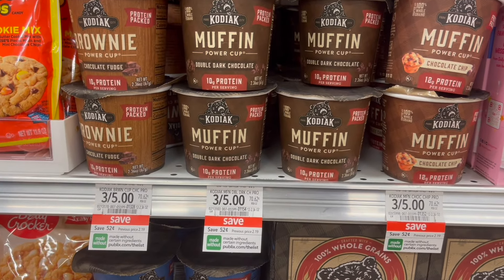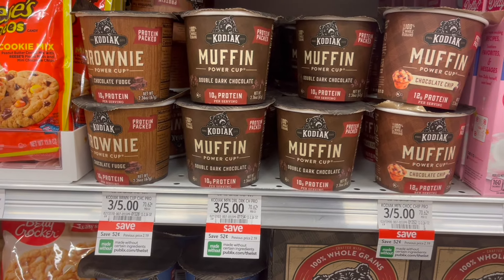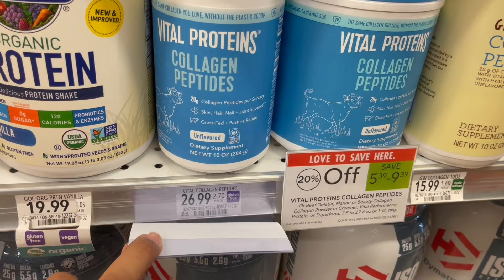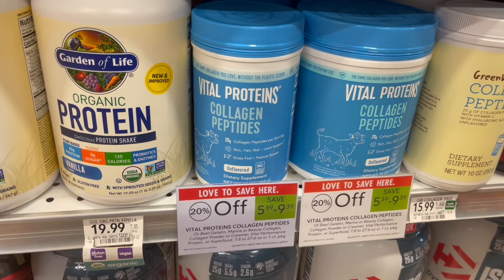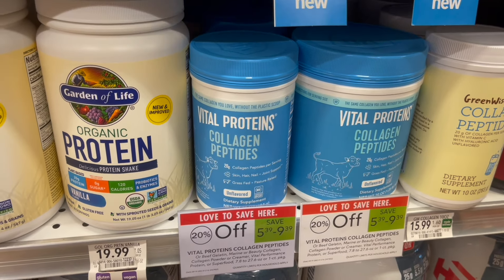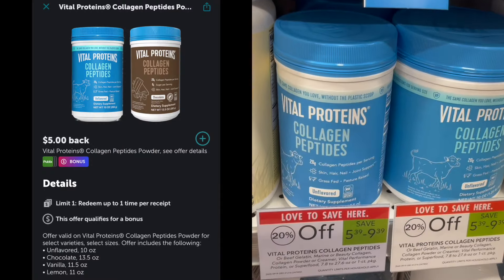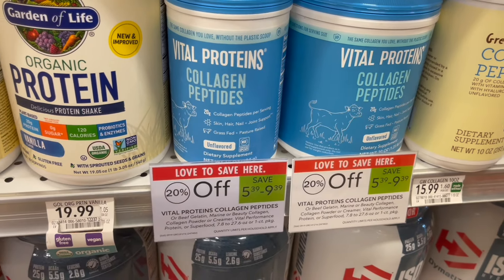That'll make your final cost for two of these cups just $2.12 or around $1.06 each. If you are in need of some collagen, the Vital Proteins Collagen is 20% off this week. The smaller one is priced at $26.99. With the 20% off, it'll bring it down to $21.59. Then over on Ibotta, there's a rebate for $5 back, making your final cost for the small container just $16.59.